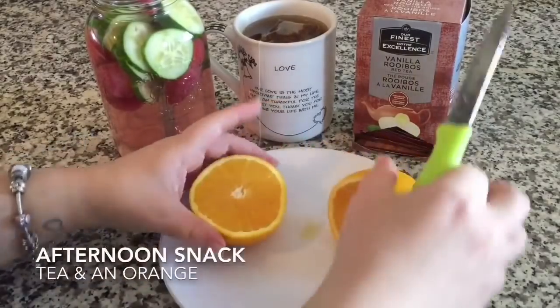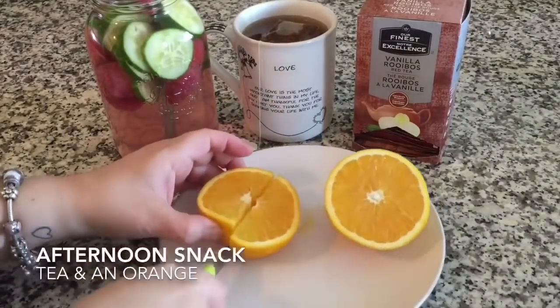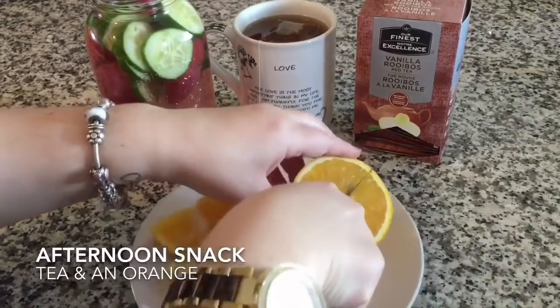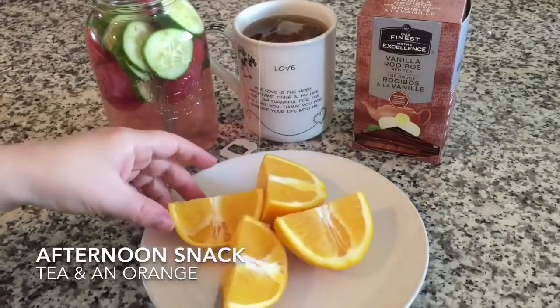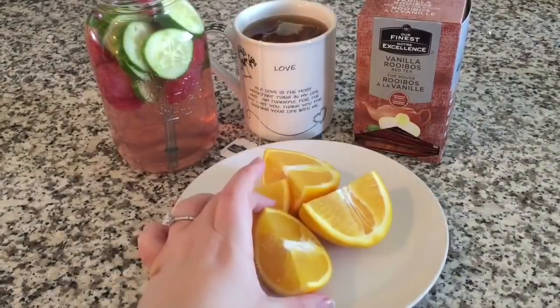For my afternoon snack, I cut up an orange, which was super sweet. I also made myself a cup of herbal vanilla tea and refilled my water.